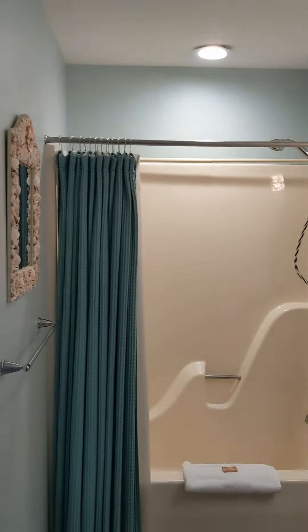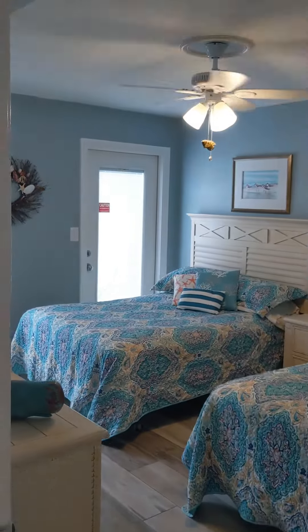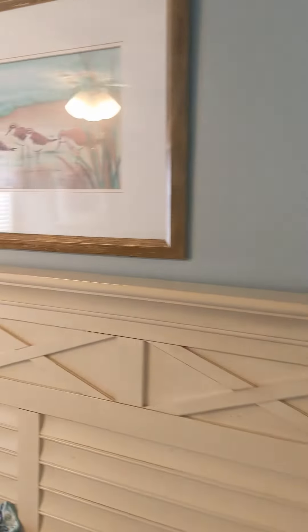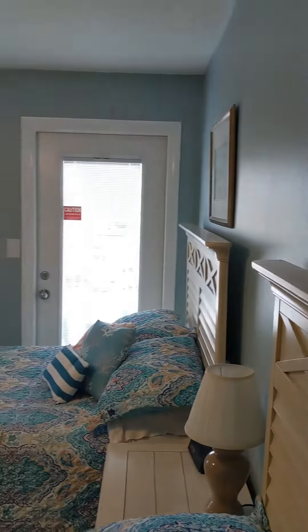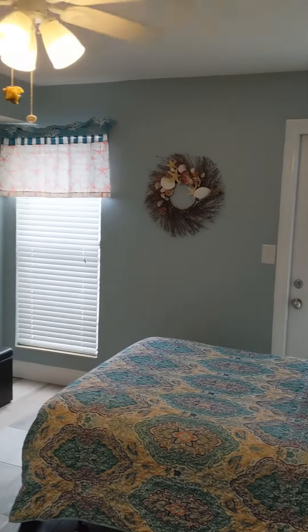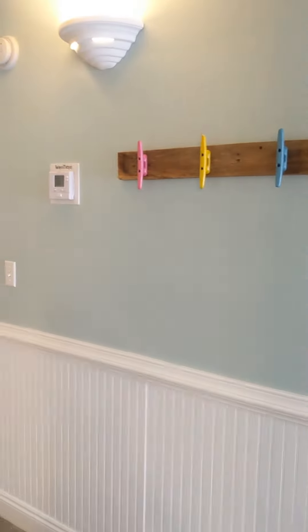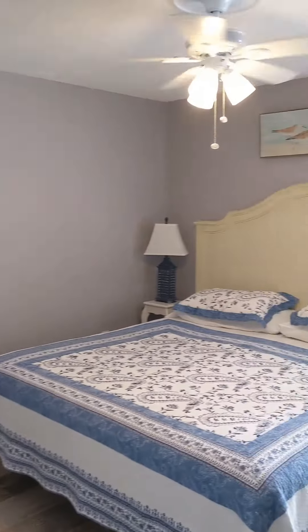It also has a door that's going to take you into this bedroom — your guest bedroom. It has two beds in here and also has a door that takes you to your balcony. You can see the wainscoting in here just to keep the condo looking more pristine and so people's suitcases don't mess up the bottom of the wall.